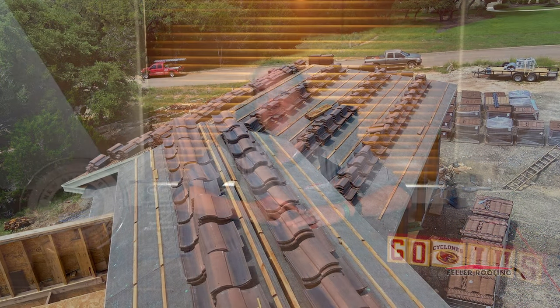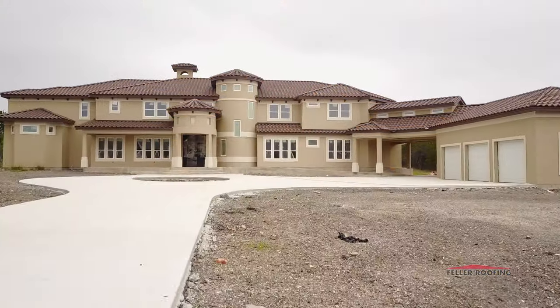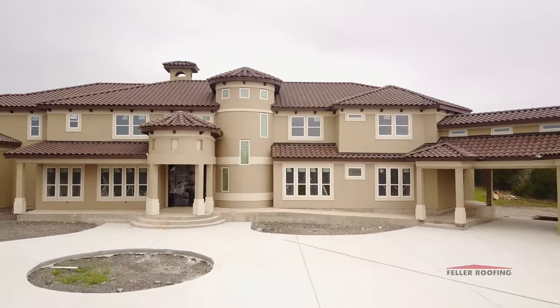We often get the question of whether tile roofs will hold up against hailstorms. Concrete tile roofs hold up very well until you get to like baseball or softball size, like what hit the Dominion last year and the year before — that will break tile. When that happens, most insurance companies will only cover replacing the individual tiles. A tricky thing about tile is it's kind of like flooring — they quit making certain tiles after a certain amount of time, so it's hard to repair them.